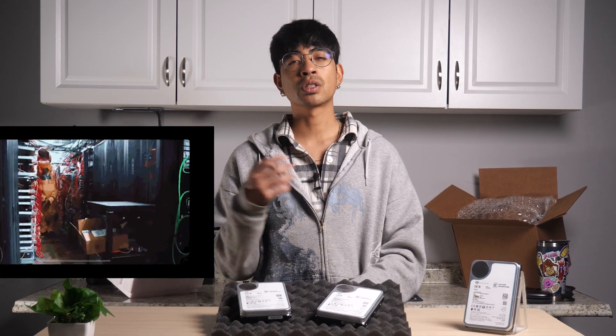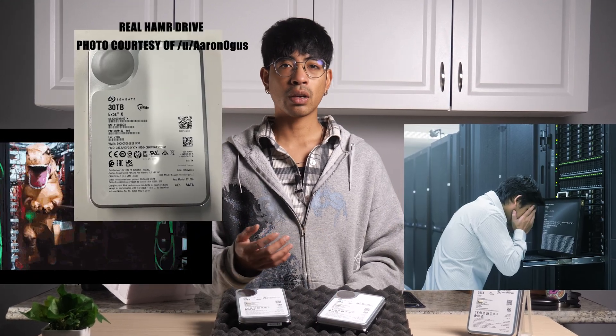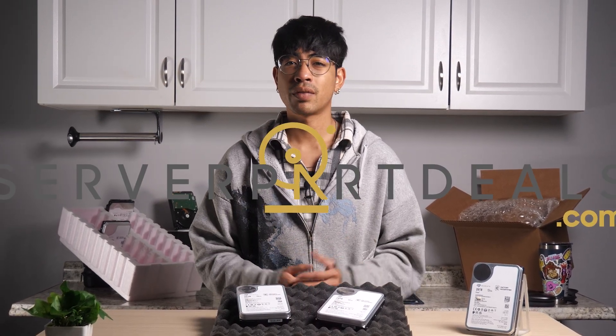These HAMR drives have been announced and technically available for a few years now, but only officially available to data centers or certified hyperscalers, and only recently have been available to consumers as external drives. Even here at ServerPartDeals, we had not gotten access to these when they were announced years prior.